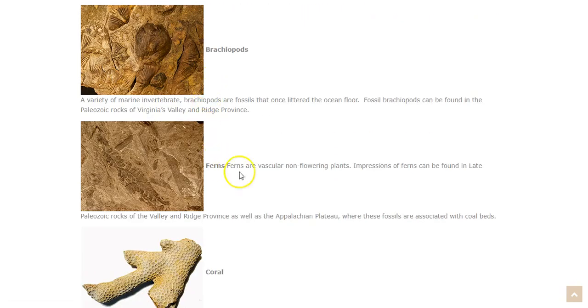Now, not just animals leave fossilized imprints — plants do too. Ferns are a very common plant to find fossils of. Ferns are vascular, non-flowering plants, and they leave impressions in rocks from the late Paleozoic era. They can be found in the Valley and Ridge Province as well as the Appalachian Plateau, where these fossils are commonly associated with coal beds. On the other side of the Blue Ridge Mountains, you can find a lot of impressions of ferns along with the brachiopods.